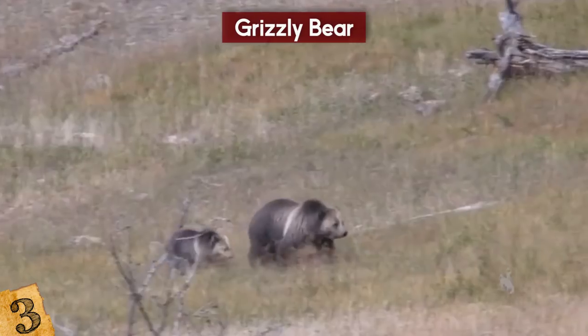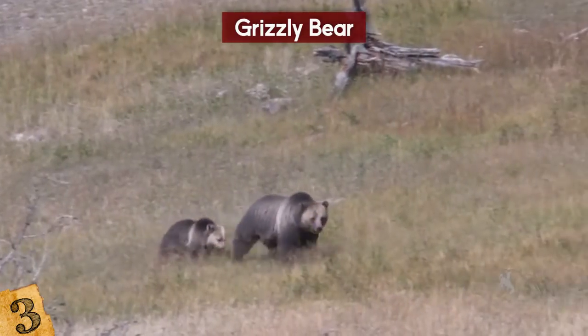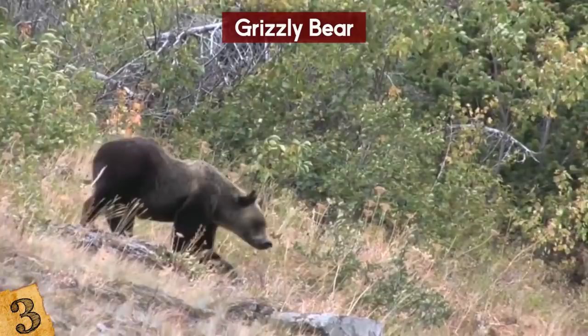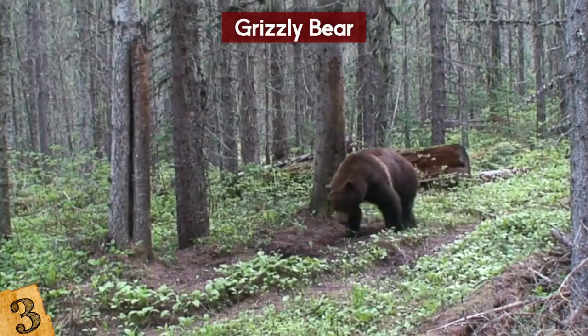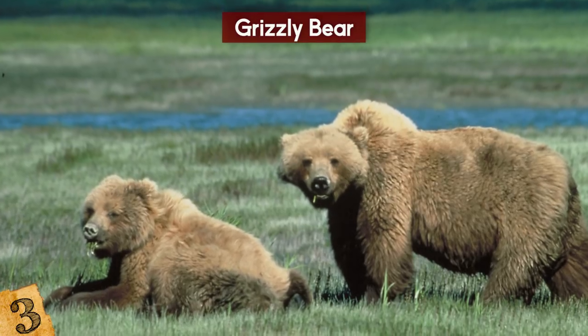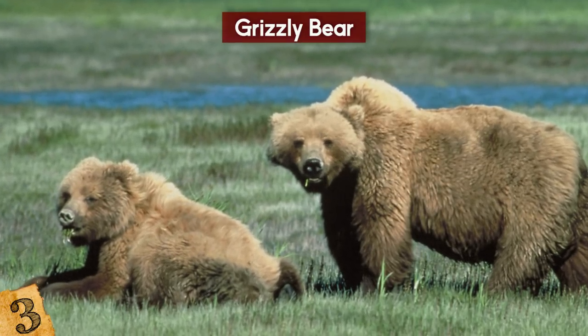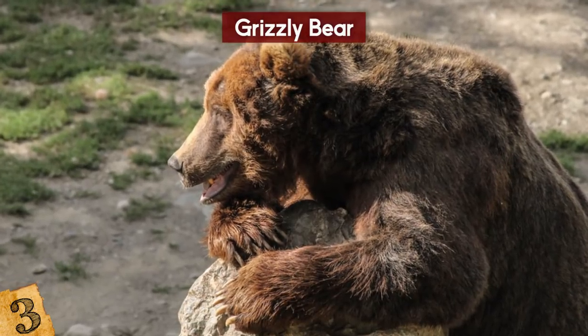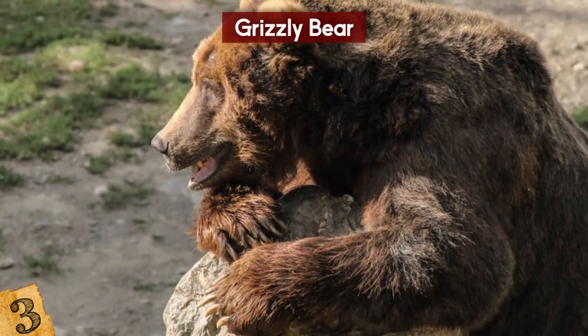The fastest these animals have been recorded running is 40 miles per hour. Grizzly bears like to hunt during the day and tend to be most active in the morning or at dusk. However, if they are aware of the presence of humans, they will change their hunting schedules to nighttime. Grizzly bears are found in many different habitats, from dense forests to subalpine meadows, open plains, and arctic tundra, and are common in areas around North America and Canada.